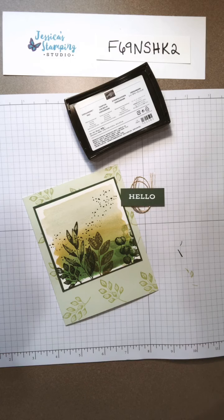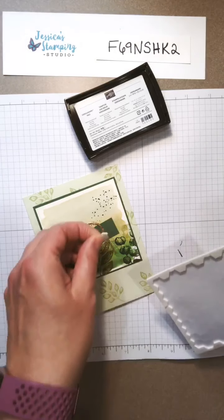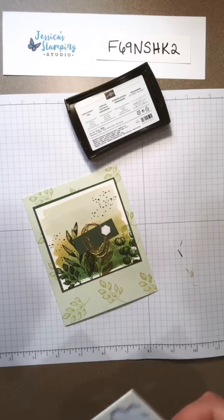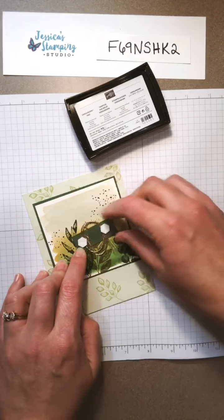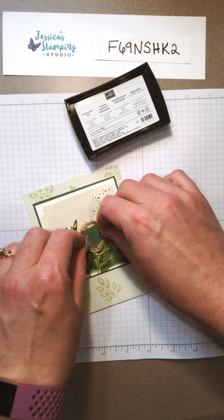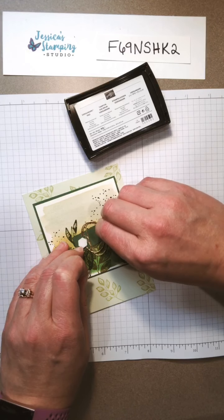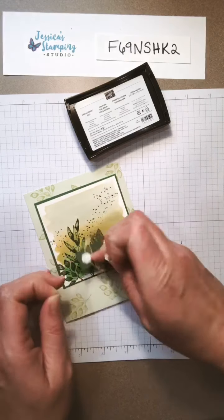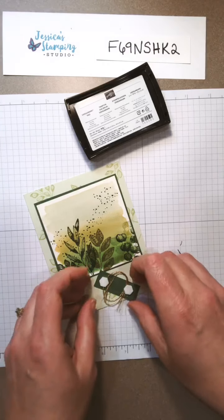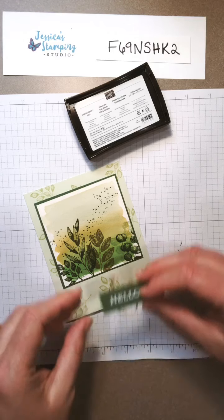Okay, so now we need dimensionals — I'm gonna stick that down with dimensionals. Do all the stamp sets work on the clear blocks? Yes, because we used to have wood mounted stamps but we don't have the wood blocks anymore. You either get the photopolymer, which is the clear rubber, or you get the cling stamps, which is what I'm using tonight. For either one you'll need the clear acrylic blocks. Thanks for asking Michelle.